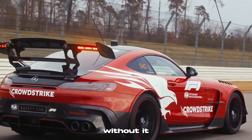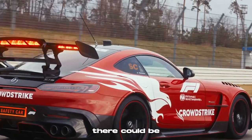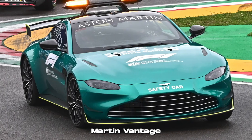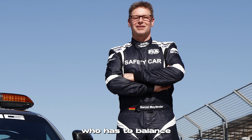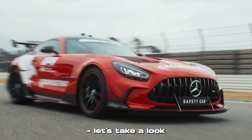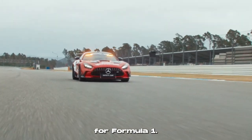The safety car is an important part of Formula 1. Without it and the service it provides, there could be no race weekend. But behind the wheel of the Mercedes-AMG GT Black Series or the Aston Martin Vantage, it's a very skilled driver who has to balance reporting to race control with driving at a pace suitable for F1 cars. Let's take a look at what it's like to be the safety car driver for Formula 1.